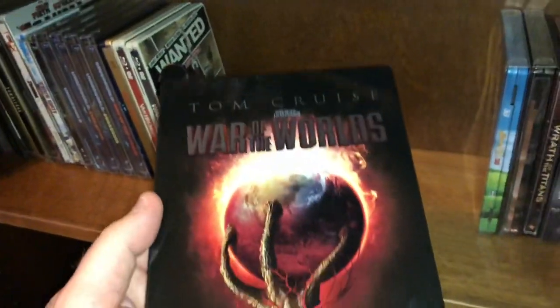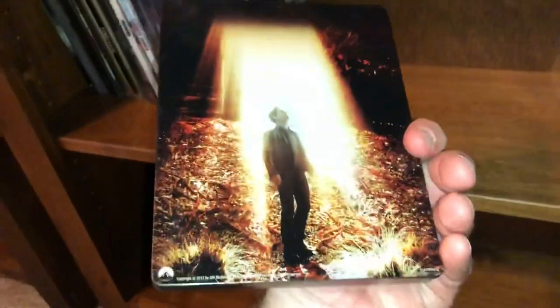Another Tom Cruise movie — War of the Worlds. I had fun with it, I thought it was a decent movie.